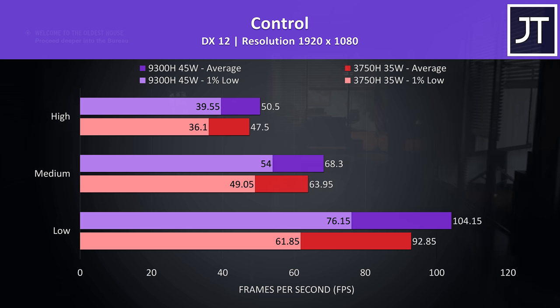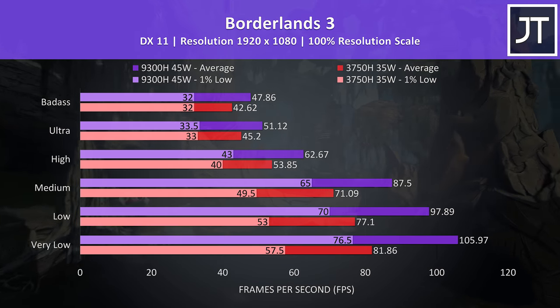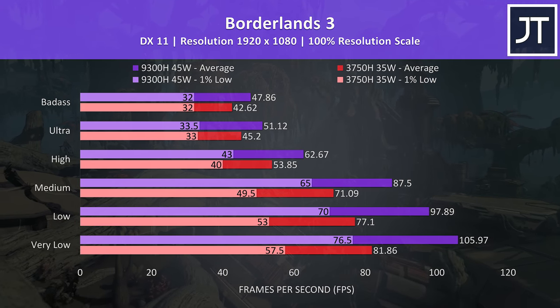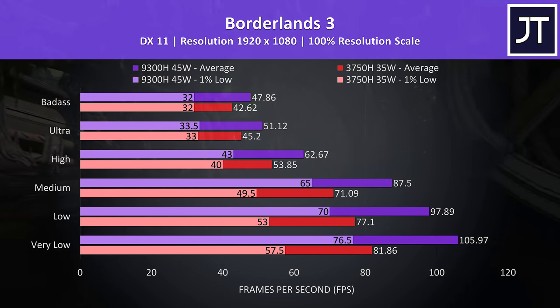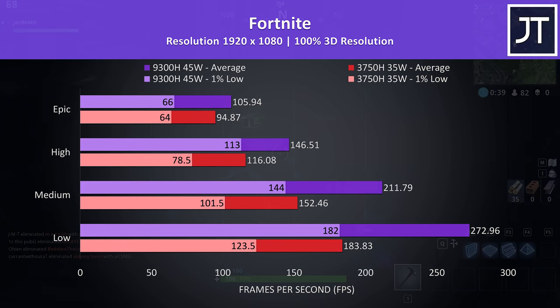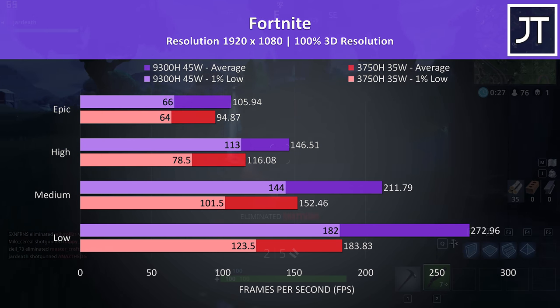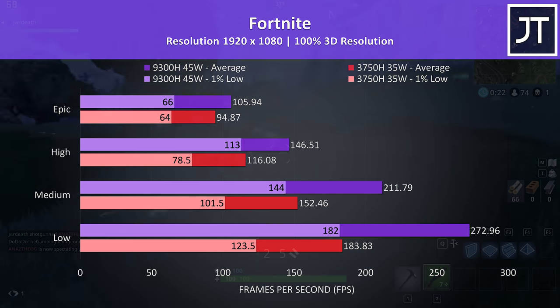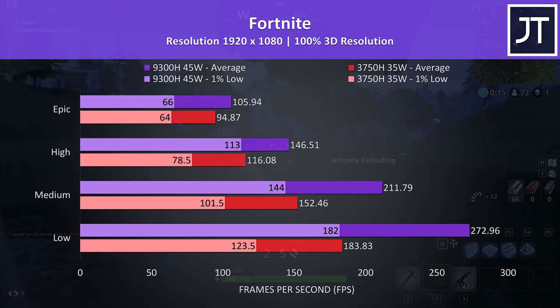Borderlands 3 was tested with the built-in benchmark and follows the same pattern as many other titles, with a larger difference at lower setting levels. At very low settings the i5 was 29% faster than the Ryzen 7, lowering to a 12% higher average FPS at max settings. It's worth noting the huge gains to 1% low performance with the Intel i5 between very low and medium settings. Fortnite was tested using the replay feature. At minimum settings there's a massive difference — the i5 laptop was 48% faster in average FPS, and even the 1% low was very close to the average from the Ryzen chip. The gap narrows at higher settings, with epic settings just 12% faster with the Intel processor.